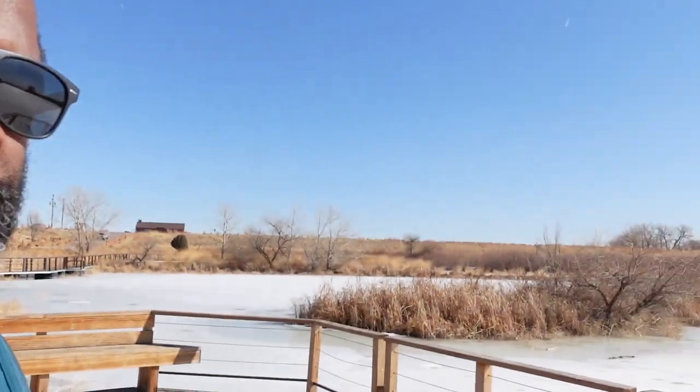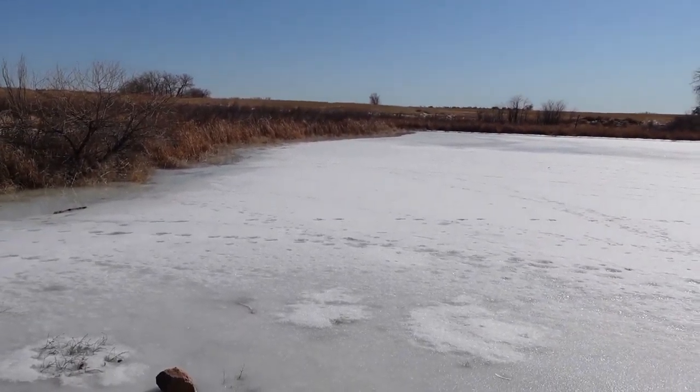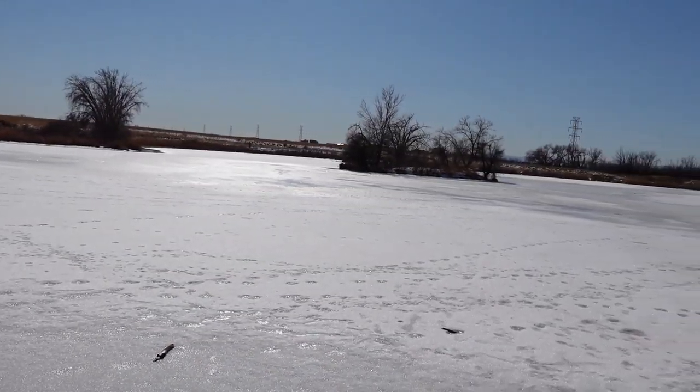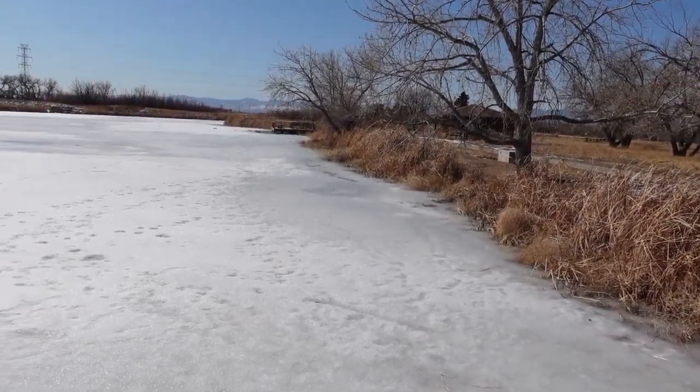I decided to get out and take a little walk. Saw some bison at a distance, but just wanted to get some fresh air and sunlight. I think this is called Lake Mary — it's all frozen.